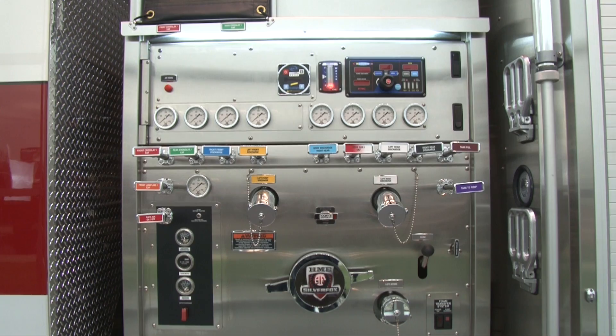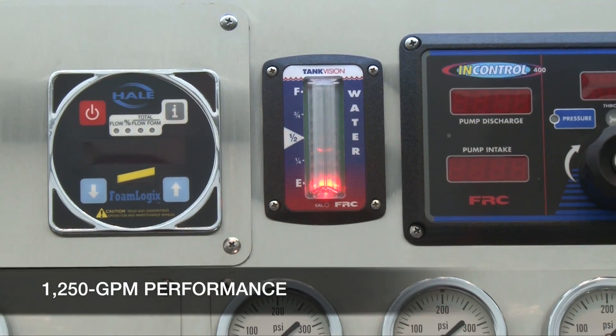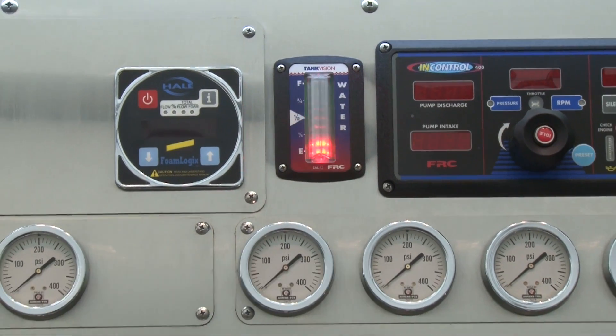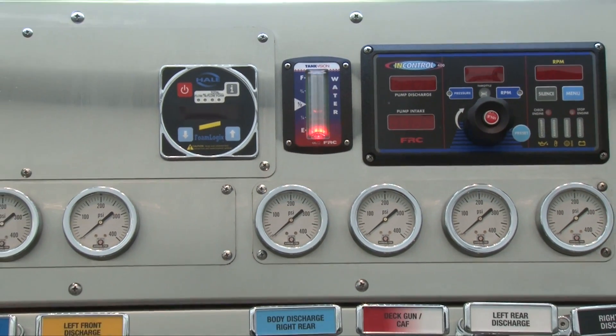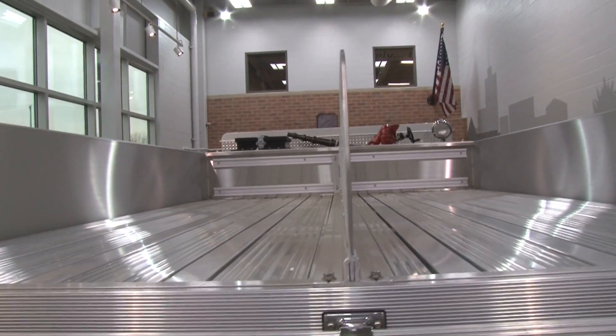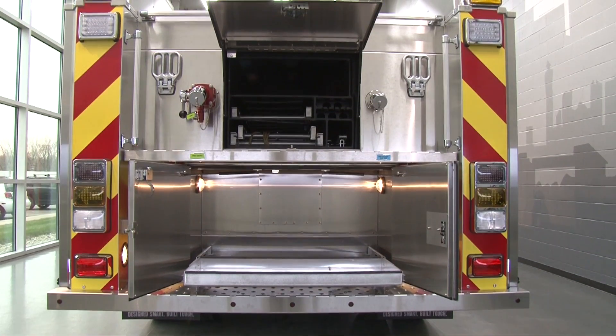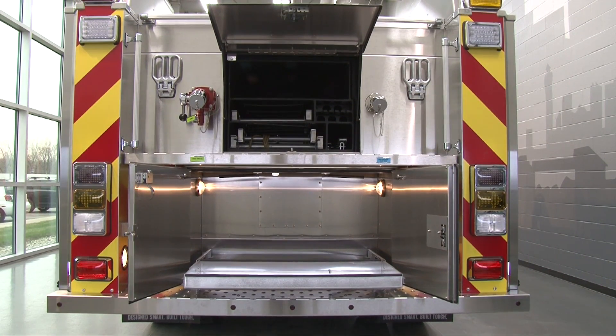HME Hydro Technology delivers a 1250-gallon-per-minute performance and features HME's advanced valve rod control design for precision operation. A turret gun, cross-lays, generous hose-fed storage, along with a 1,000-gallon tank with through storage offers powerful fire suppression capability.